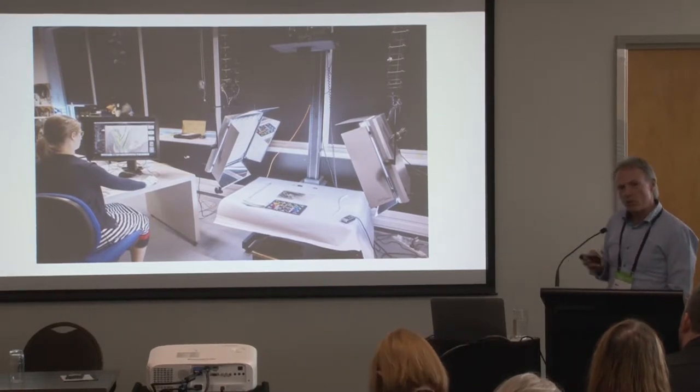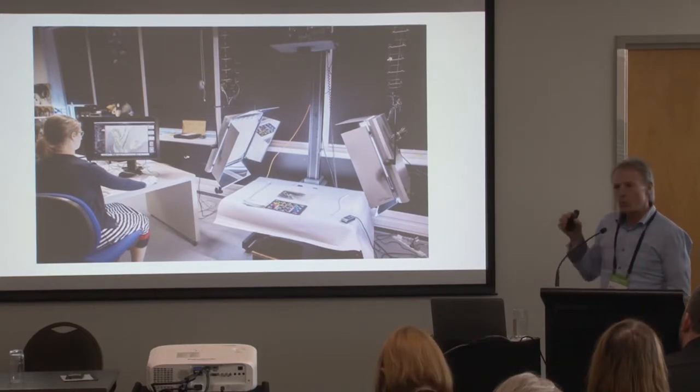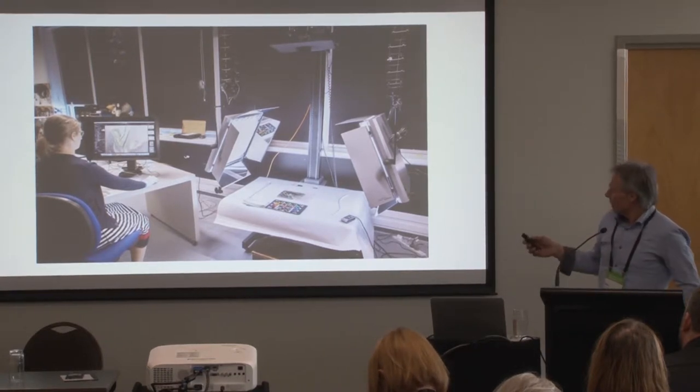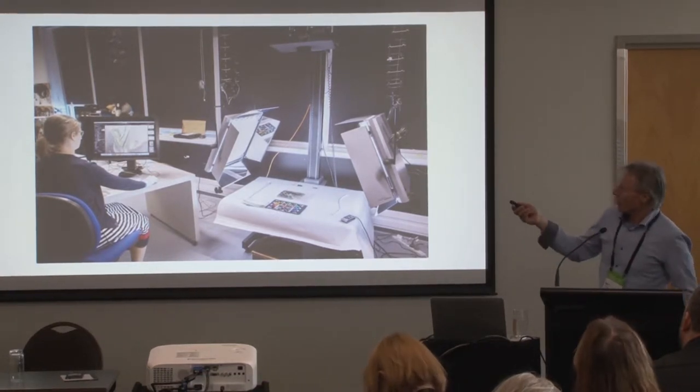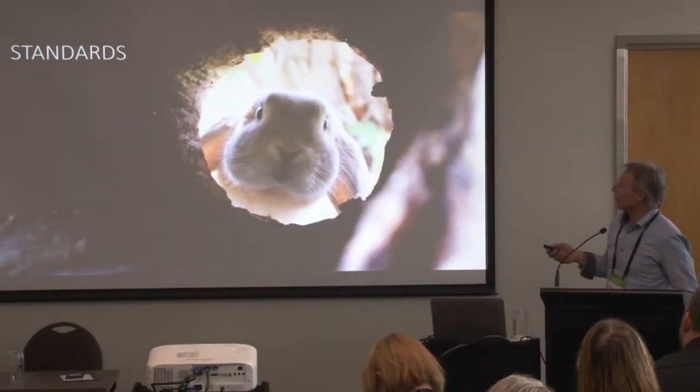The goal is to make sure the files we create are really the best quality — it's about creating digital assets that are going to last, and there's a process behind that. We use Capture One software, running it all on Macs.